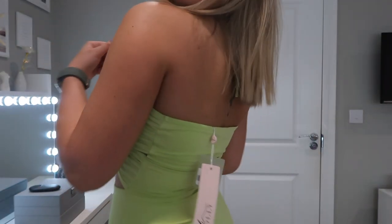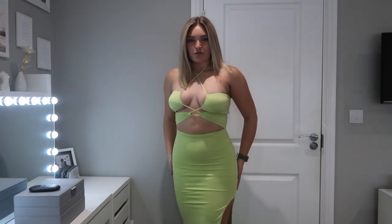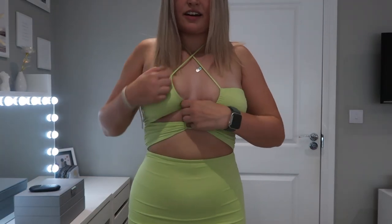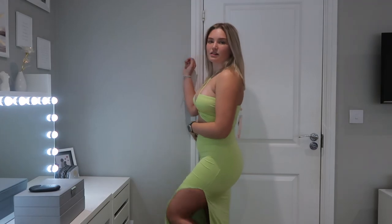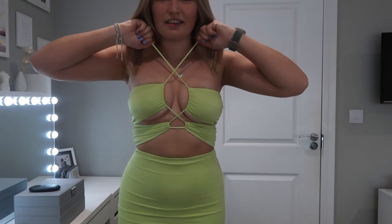This dress is absolutely unreal, I'm obsessed with it. It's this really gorgeous lime green color. From the back it's like a completely maxi dress, kind of backless. From the front it's open here, really cute, and then it ties around. This isn't a size 8 by the way. It's got a big slit off the side which I think is gorgeous, and it ties around your neck. I'd maybe size up because I feel like this fit could do with a bit more material.